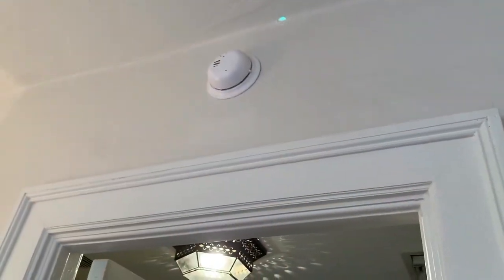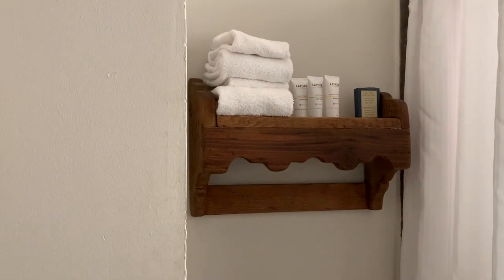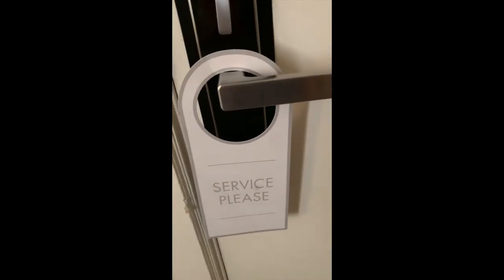We had no view, except for another guest's window, and the blackout curtains didn't close all the way. Our room wasn't serviced, so we called the front desk and asked for fresh towels to be brought to our room. Apparently, you have to put out a sign or the maids won't change your sheets or replace your towels.